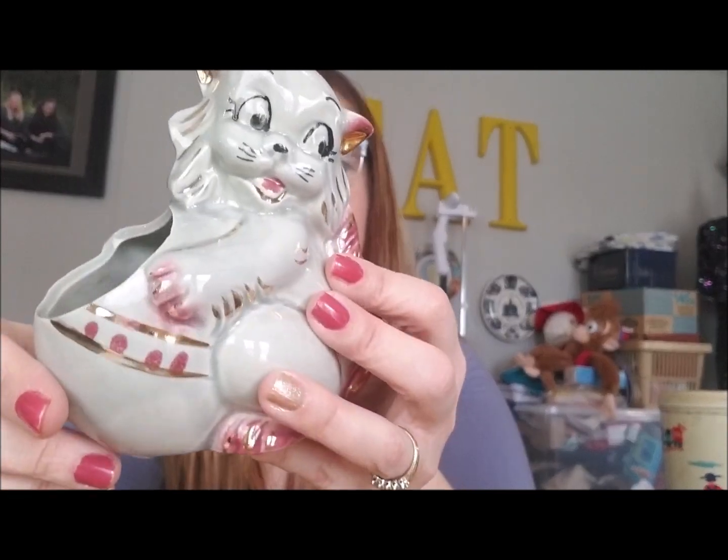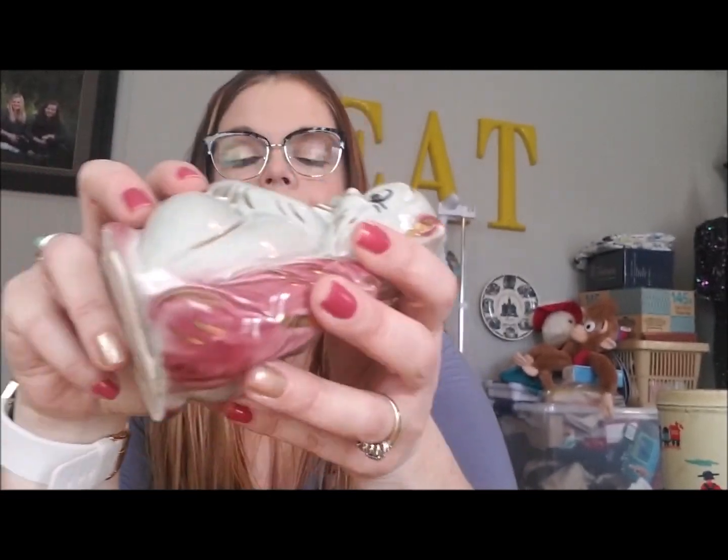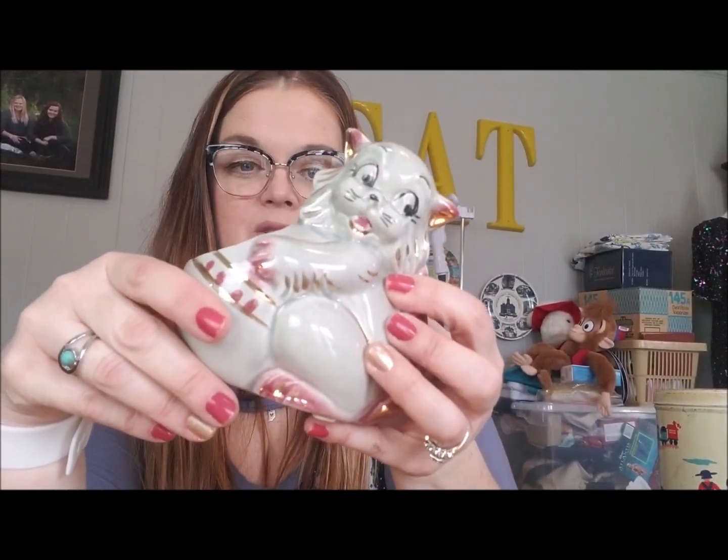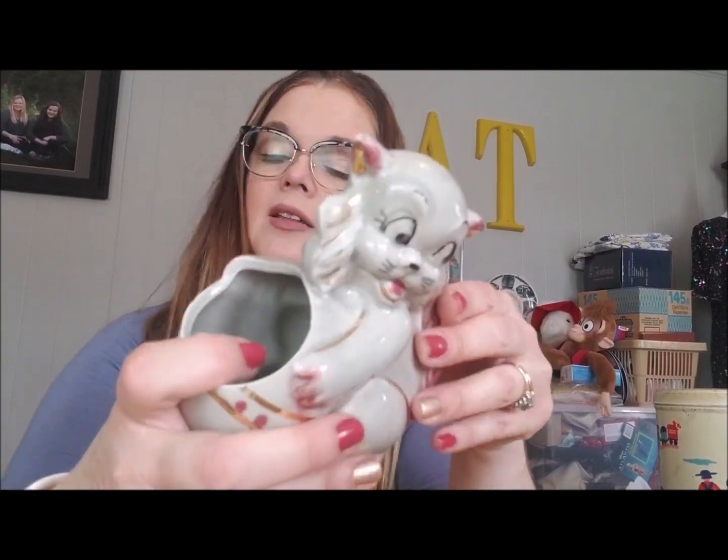I'll probably stick a faux succulent in here for photographs — I'll take pictures both with and without the succulent, just to give the customer a little variation on that.